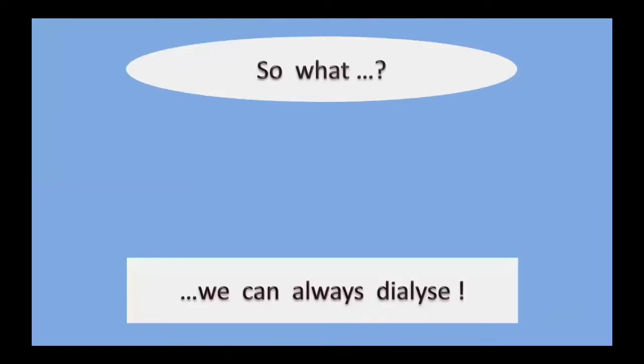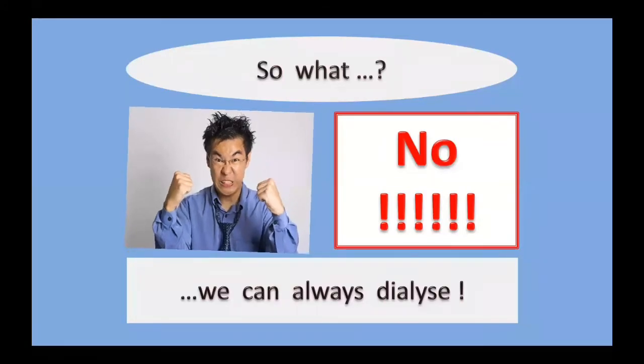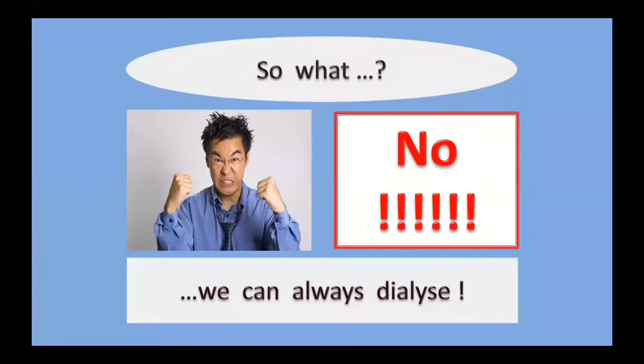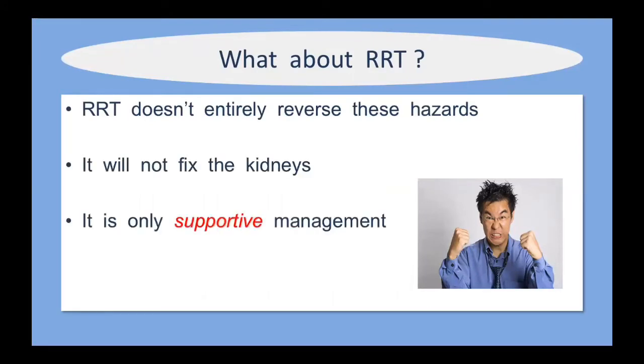What if the patient gets acute kidney injury — can't we just dialyze them? Most emphatically yes, but dialysis does not solve the underlying problem. It's something we can offer to try to ameliorate some complications of AKI, but it's not a panacea. Importantly, dialysis does not necessarily reduce mortality because it doesn't alleviate the underlying problem, doesn't fix the kidneys, and is only supportive management. It's not a magic fix, but it can buy you time until the kidneys start to repair themselves.